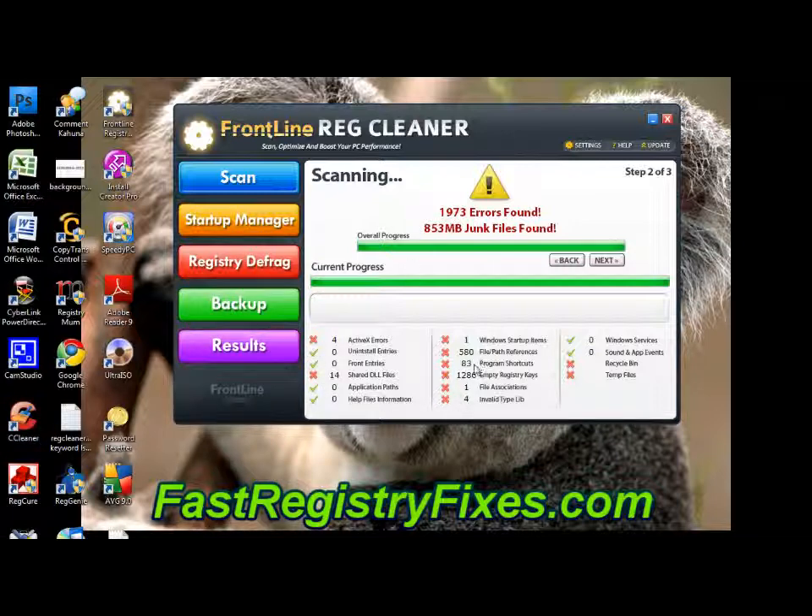As you can see, it's not like it's just made up a random number of fake errors. All these errors are genuine and as you'll see in a minute you can actually choose which ones you want to fix as well.